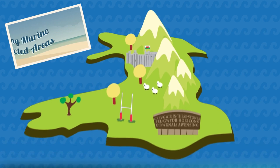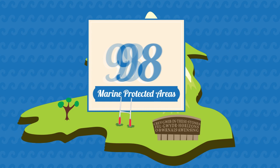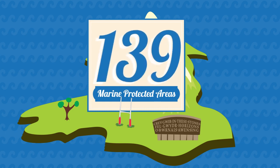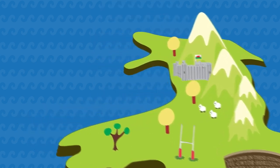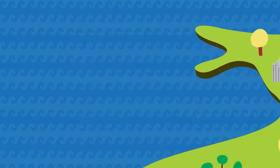To protect our seas and the activities that rely on them, Wales has 139 marine protected areas. In total, these areas cover 50% of our seas and each has its own role to play.